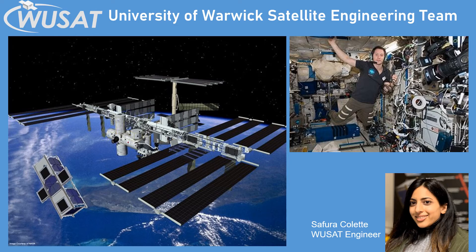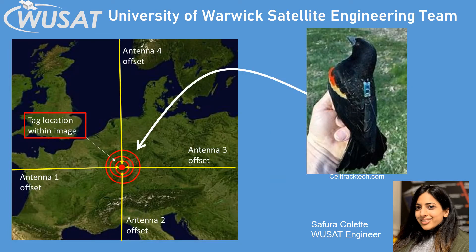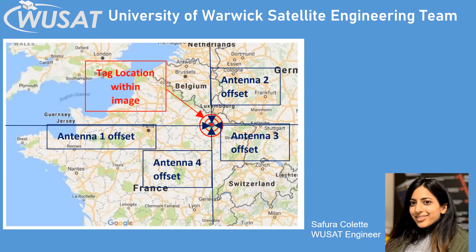Our Woosat 3 satellite will be launched to the International Space Station. The astronauts on the International Space Station will then put Woosat 3 into Earth orbit. When Woosat 3 detects a tag signal it takes a picture of the Earth below and works out where the signal is in the image. From this we can work out the location of the bird on the Earth.